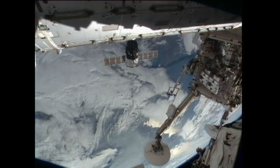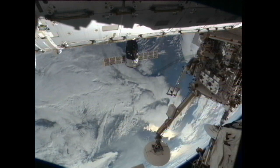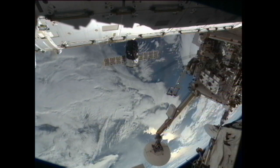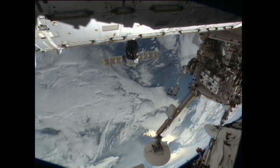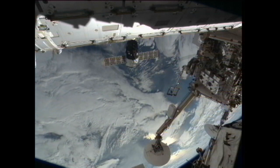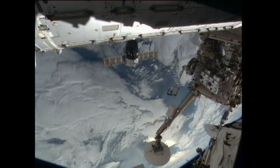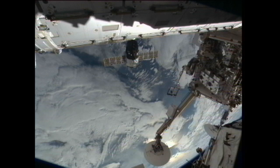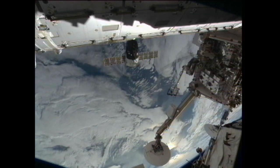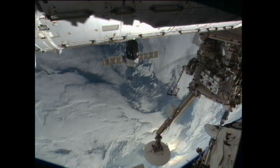The International Space Station and flight controllers in both Houston and Korolev have put the station in free drift, disabling any thruster activity to enable relative motion between the two spacecraft to dampen out for the initiation of the closing of hooks on both sides of the docking interface. A flawless approach, a flawless docking for the Soyuz TMA-06M. Kevin Ford, Oleg Nowitzki, and Evgeny Tarelkin have arrived at the International Space Station, docking occurring at 7:29 a.m. Central Time, 4:29 p.m. Moscow Time.